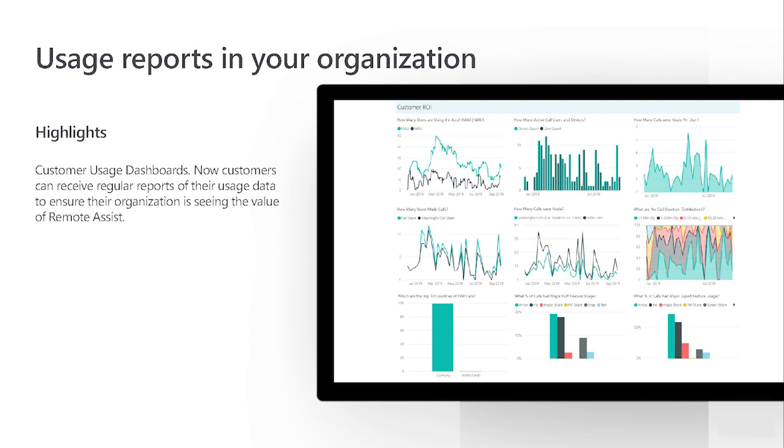Despite the incredible value Remote Assist can provide, showing the return on investment of mixed reality in your organization can be a challenge up front. Now customers can receive regular reports of their usage data to ensure their organization is seeing the value of Remote Assist.